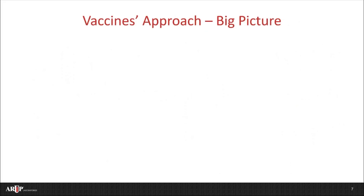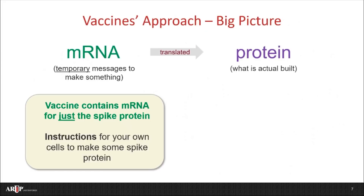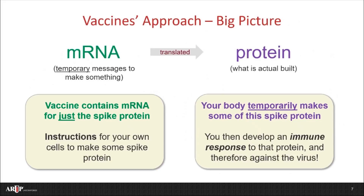So let's think about what we've just discussed and how this could be used for a vaccine. As a reminder, mRNA is translated into protein normally by your cells — this happens all the time. These two vaccines actually contain mRNA, but just for the spike protein. So they contain instructions for your own cells to make some of that spike protein. Your body then temporarily makes some of that spike protein. Your immune system sees this protein and develops a healthy and robust immune response against just that protein, therefore against the virus itself. Absolutely amazing.